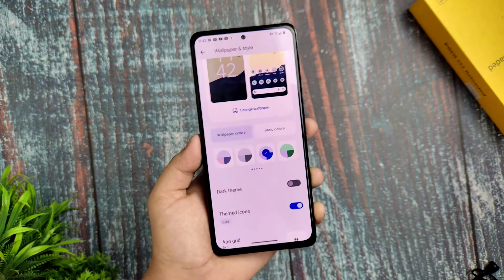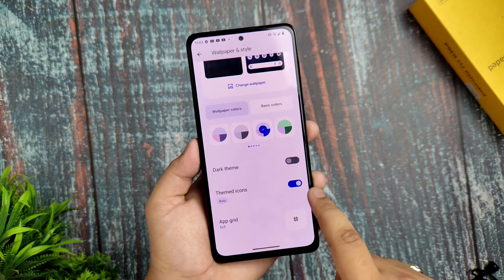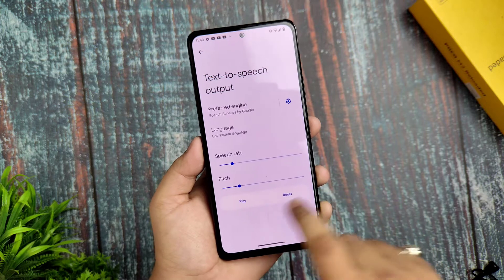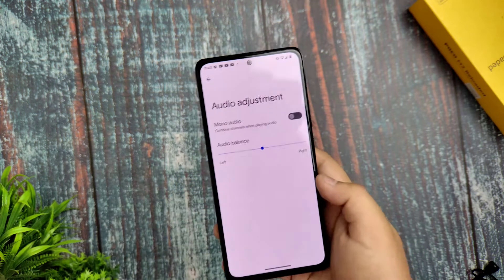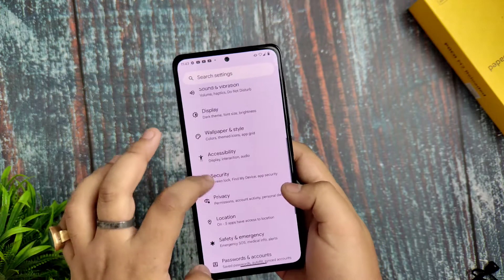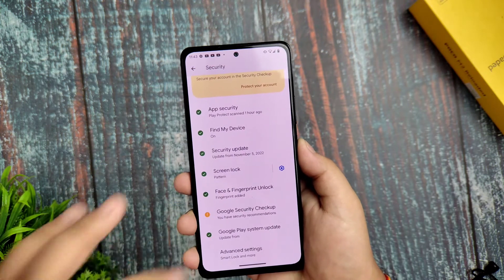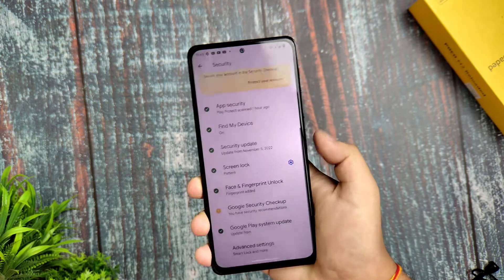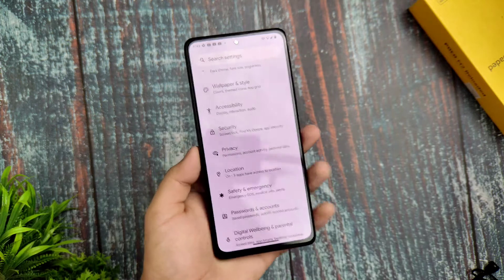Wallpaper and Style is available — you can change the color palette and see it update. The same 5x5 grid option is given, and Themed Icons are also there. In Accessibility, you get Text-to-Speech output and a call recording option. Under Security, you get App Security scanning, screen lock, and fingerprint unlocking — it works fine, though not super fast.